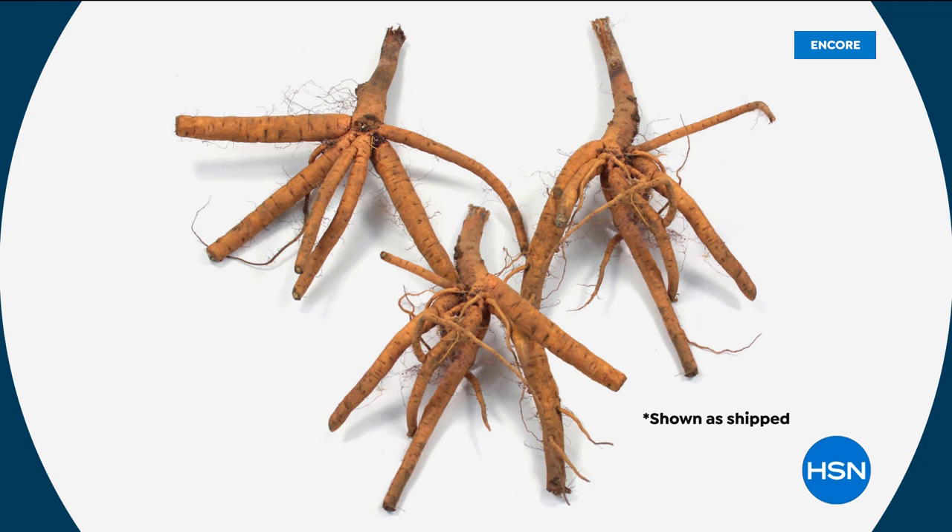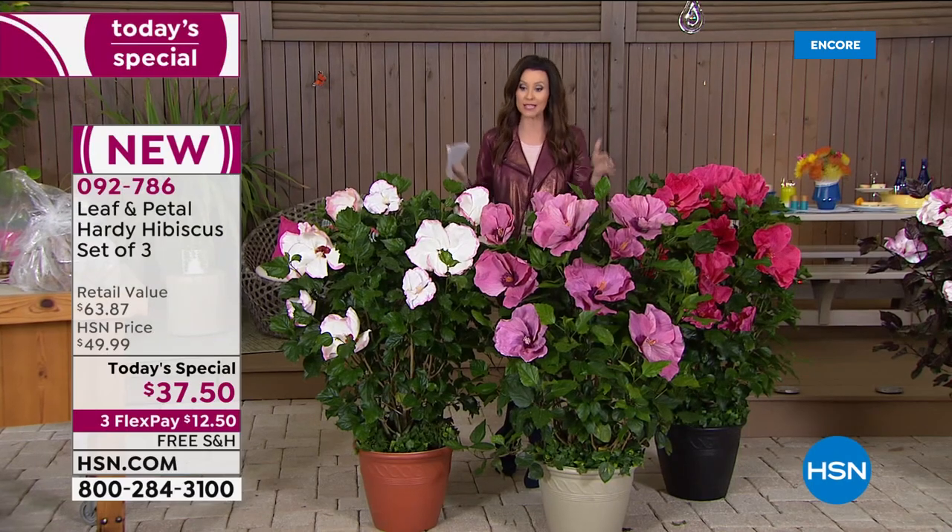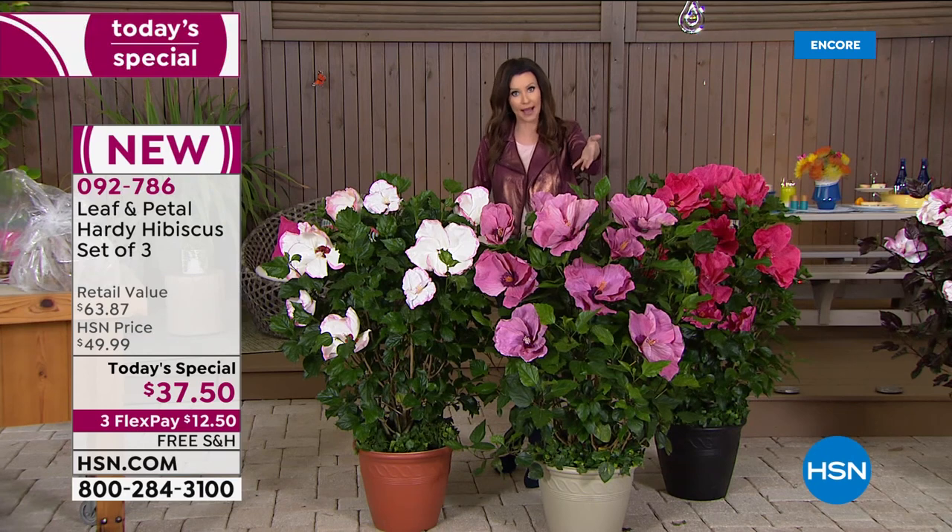They'll look kind of like alien fingers, but it's so exciting to put them right in the soil. We do have planters as well, so if you want to have these ready, the planters will come right away and then you can get your soil all ready so that when your hibiscus plants come, they are ready to go.